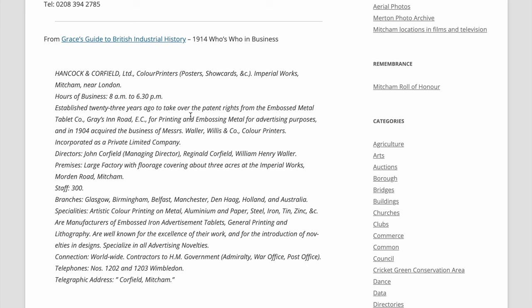It's a private limited company. Directors: John Caulfield, Managing Director; Reginald Caulfield; William Henry Waugh. Large factory with forge, covering about three acres at the Imperial Works, Morden Road, Mitcham. Staff: 300. Specialities: artistic colour printing of metal, aluminium paper, steel, iron, tin, zinc, etc. Manufacturers of embossed iron advertisement tablets. General printing and lithography. Well known for the excellence of their work. Specialised in all advertising entities.